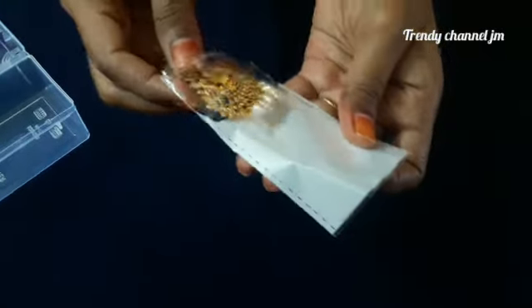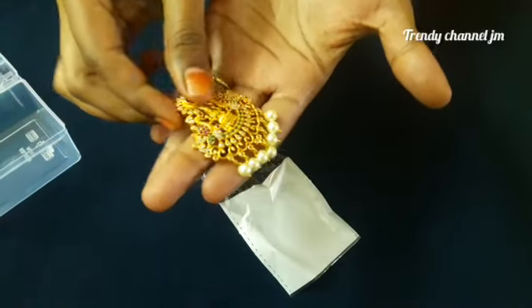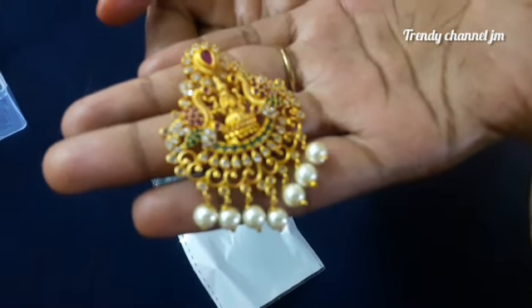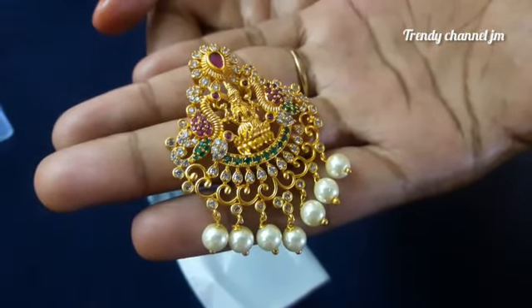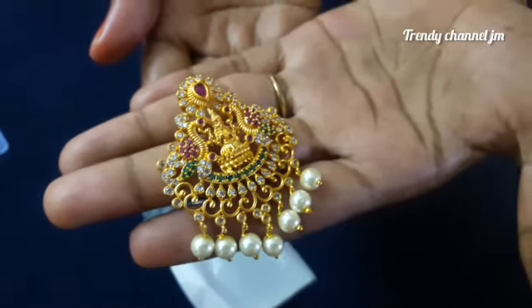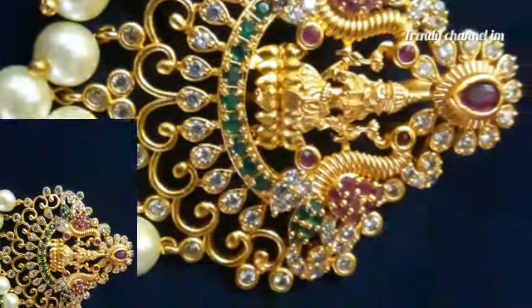I have this pendant here — it's premium quality. The cost is also very budget friendly. I'll send it for 550 rupees with free shipping. I will send it to the LC and show you the first pendant.